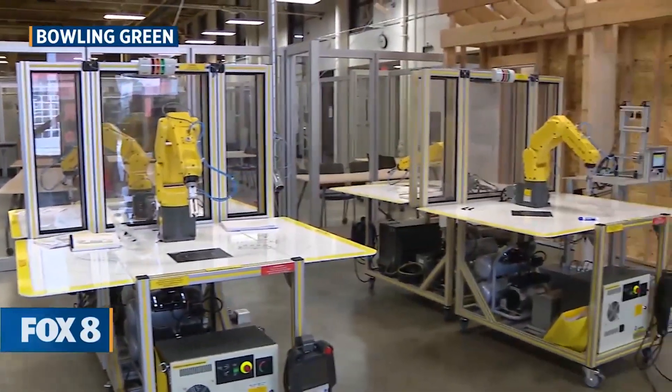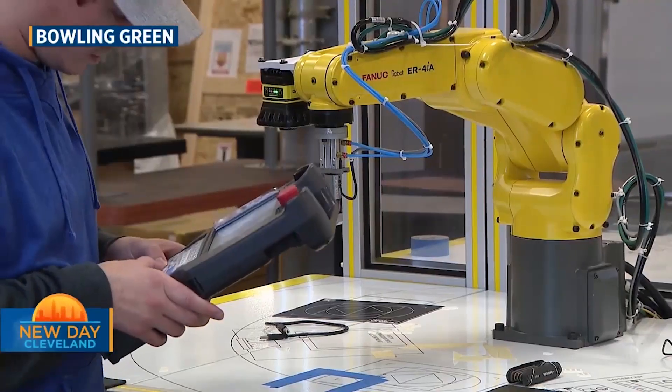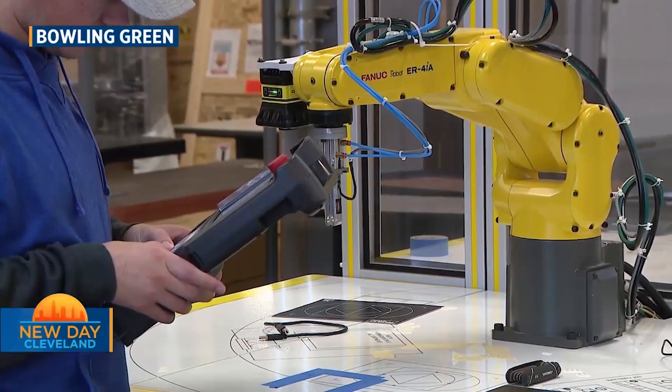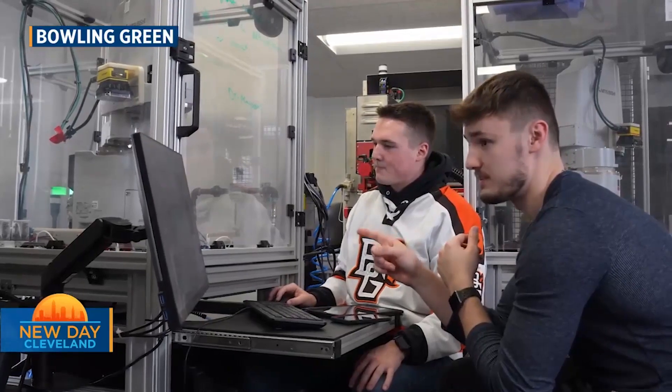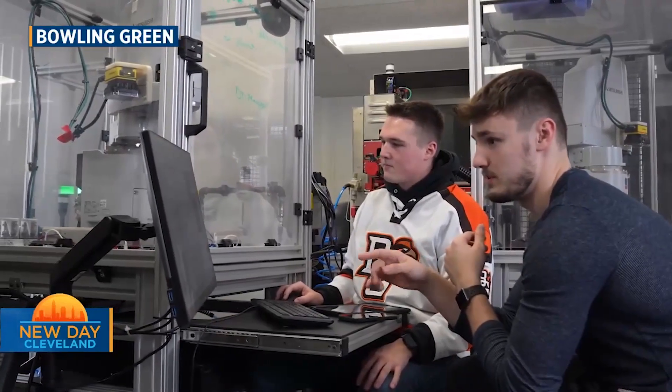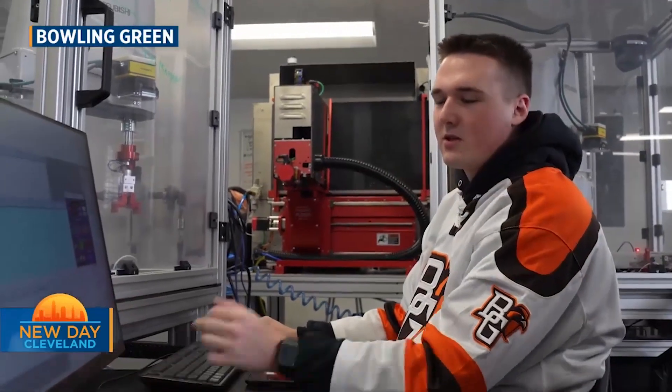Eighty percent of our courses in the School of Engineering will have an application laboratory associated with them. Students will learn the theory and then come and actually apply it in the laboratory. We're quite excited about this because it's going to develop a better engineer for the industry in Northwest Ohio and the state.